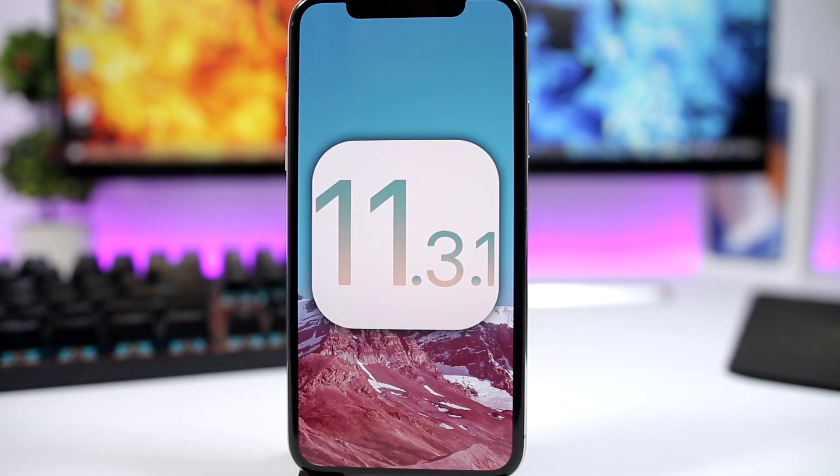Now let's talk about whether you should update or not to iOS 11.3.1. If you're waiting for a jailbreak, always stay on the lowest firmware possible, and go ahead and save your SHSH blobs as iOS 11.3 will stop being signed probably very quickly. If you don't care about jailbreaking, go ahead and update to iOS 11.3.1, which is the newest update by Apple.